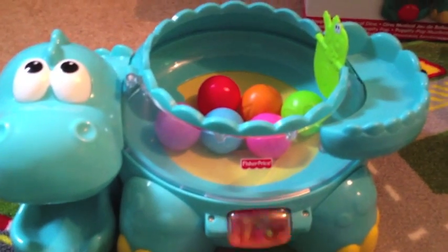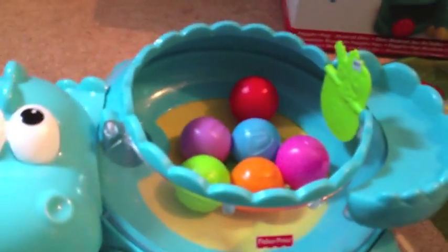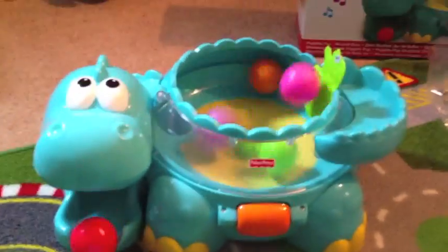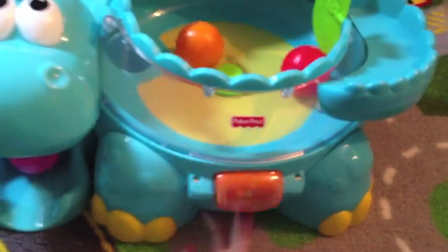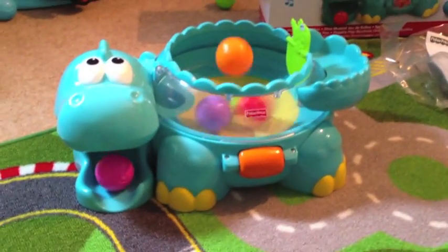It looks really cool actually. It's got a spinny bit here and a spinny bit there, and you can see some balls inside. There's a little button here — you turn it on and it's very musical. The balls bounce out through the mouth, and then you can just put them back in again. They sort of jump everywhere. I think Alistair and Violet are really going to love this.